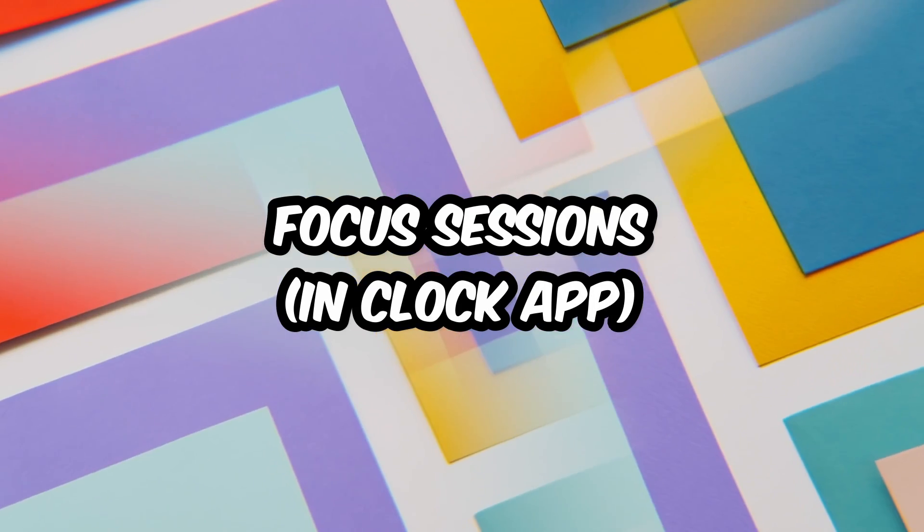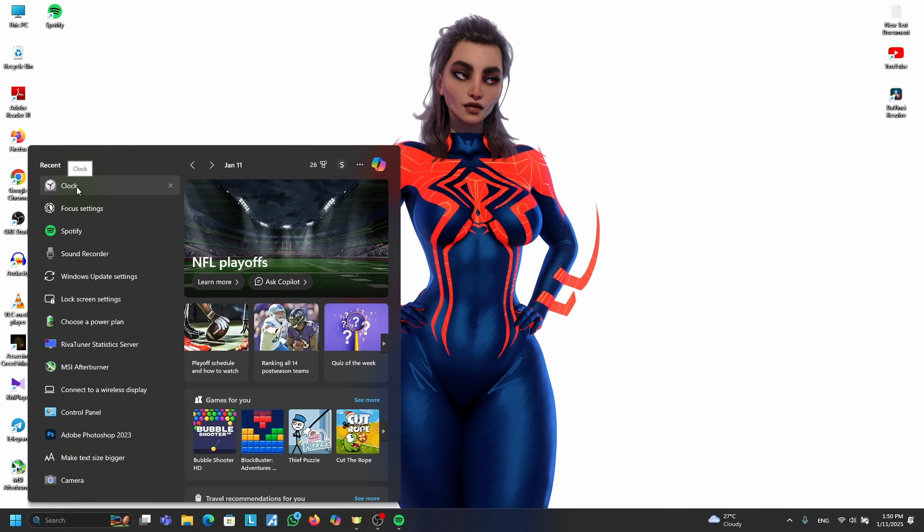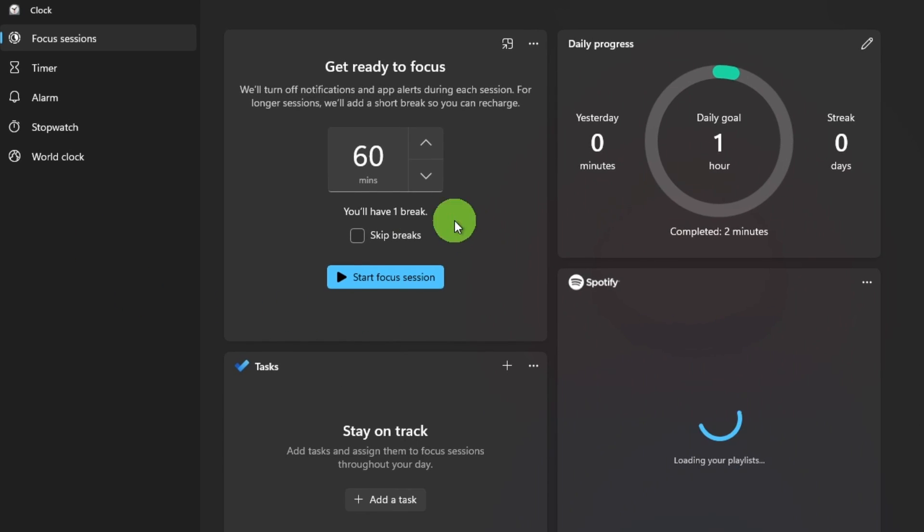Tip number two: Focus Sessions in the Clock app. Need to focus but TikTok keeps calling your name? Open the Clock app, find Focus Sessions, and set a timer.